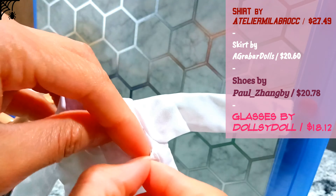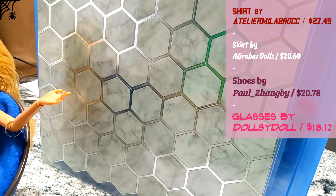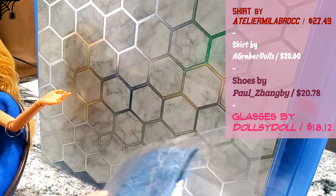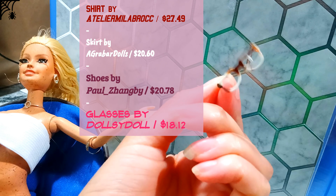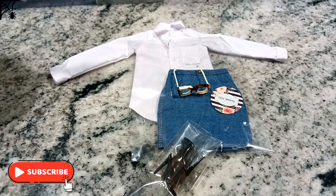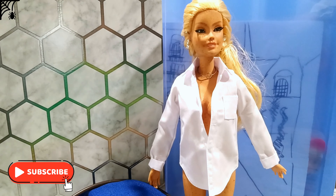Let's see what's in the mail. Here's a high level list of where I purchased the clothes and how much they cost. I had to put her top on off-camera.